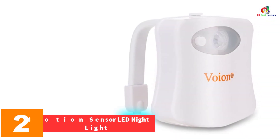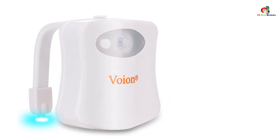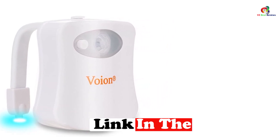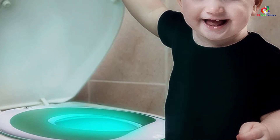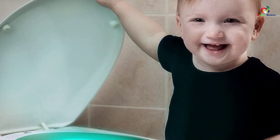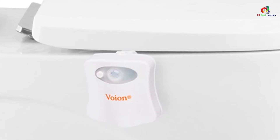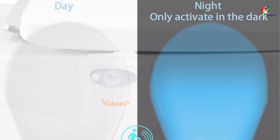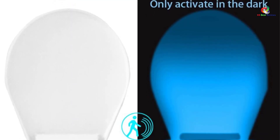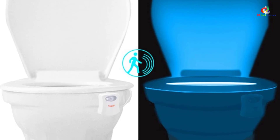At number 2, we have the Voyon Motion Sensor LED Night Light. This is another typical model that does what it says on the tin, again without the UV light feature. However, note that you get two units with this package at a good price. One of the motivations behind toilet night lights is that they help with relaxation — rather than full lighting in the bathroom, the night light brightens only what you need without giving the brain the impact of full light. It fits all bowls, runs on batteries not included, and is energy efficient. A good choice if you have multiple bathrooms.